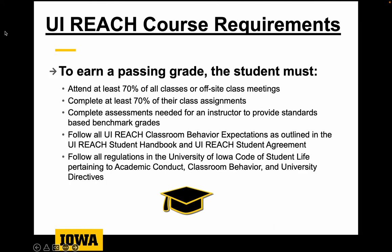A couple basics on course policies: the short version is that if students show up, do their work, and do their best, then they will pass the class. Students need to attend at least 70% of classes and/or complete 70% of the class assignments. All students on campus, whether in a UiReach class or an integrated class, are expected to follow all the rules and regulations of the University and the Iowa Code of Student Life.